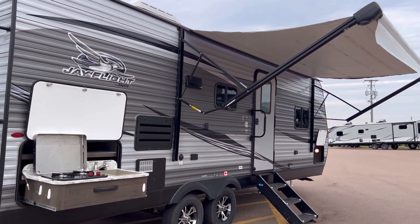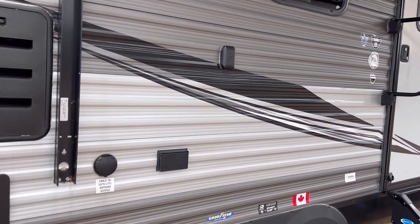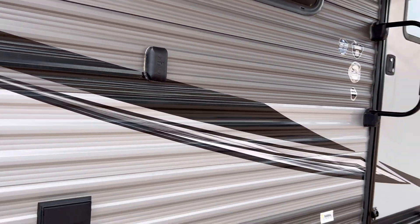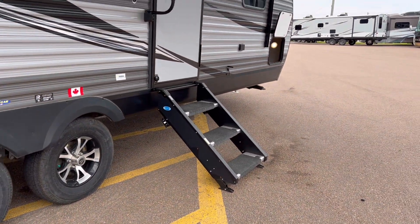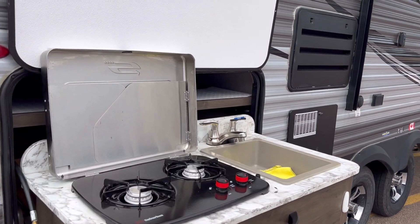Take a look at all its features, folks. We've got a power awning with LED lights, cable connection, power connection, and a place to mount a TV outside, alloy wheels, solid steps. Outside kitchen with a sink and two-burner stove.